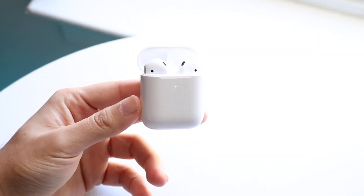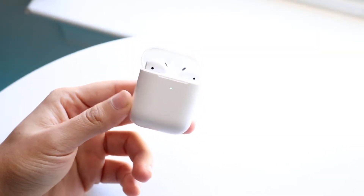You might be having an issue on your AirPods where Siri is not working — maybe Siri or Hey Siri just isn't responding.